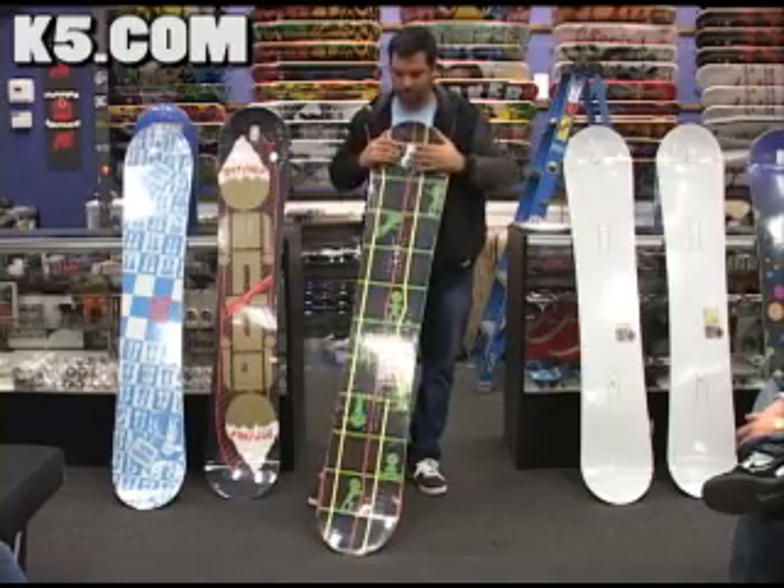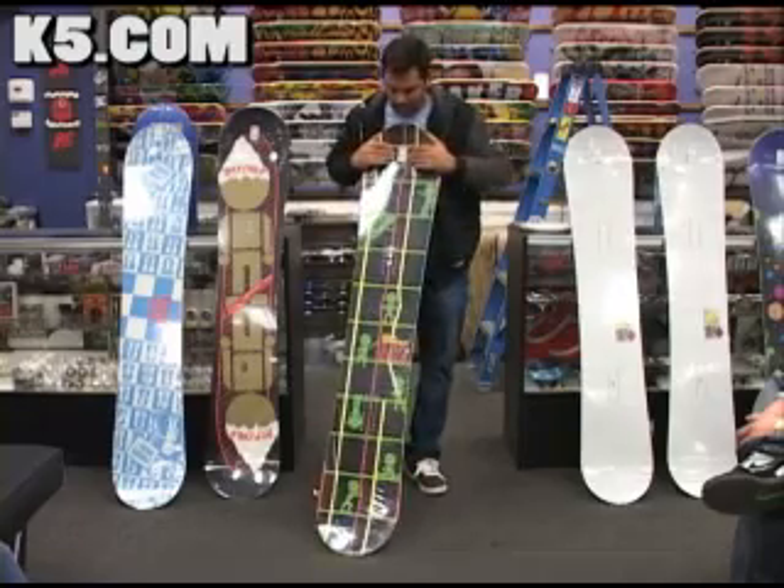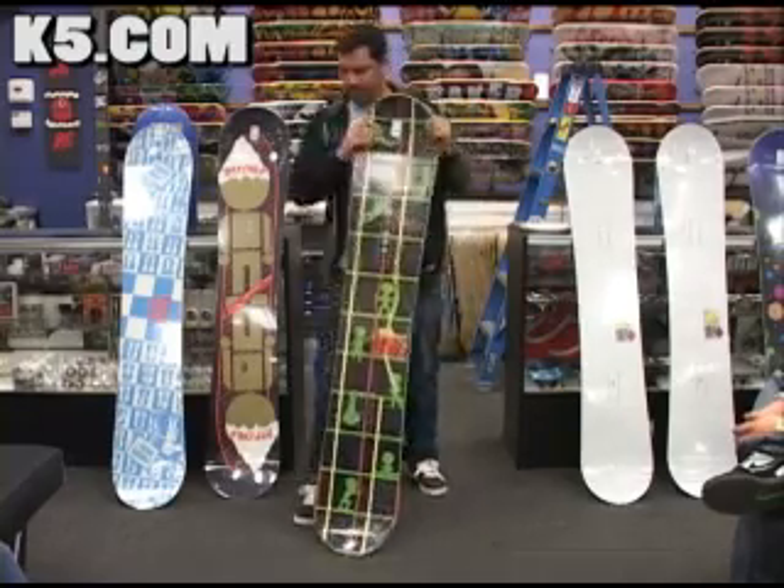Simone rode for DC for a number of years. Now he's on 32. He owns Gnomis outerwear — he's part owner — and he's part owner of Stepchild as well. He's kind of got that steezy, sleepy style.